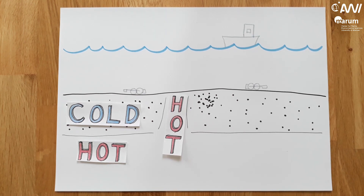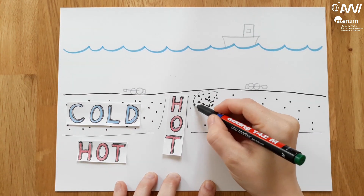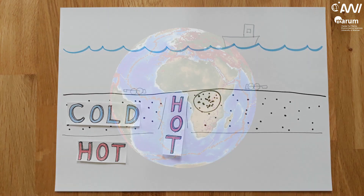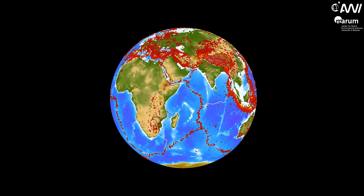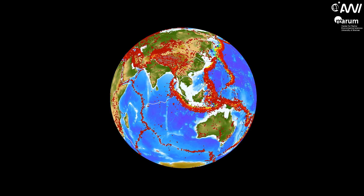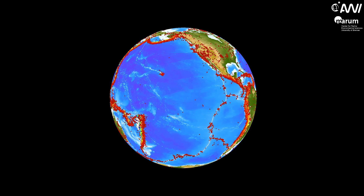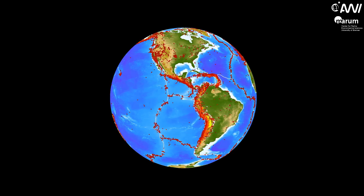In other places we observe many earthquakes within just a few days. These earthquake swarms can map how magma breaks its way into cold areas. This is just a very small insight into how earthquakes can help to understand plate tectonics, especially at ultraslow spreading ridges.